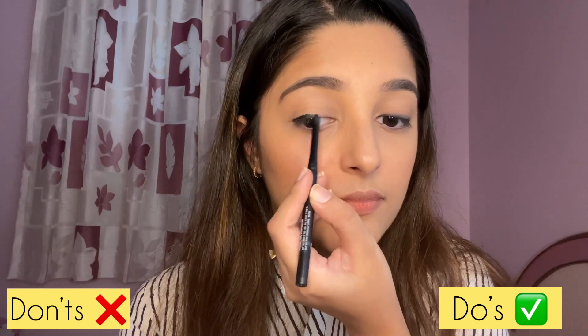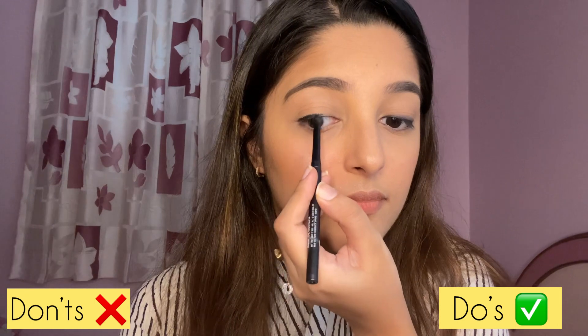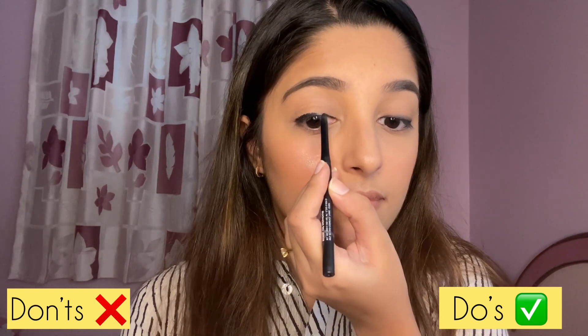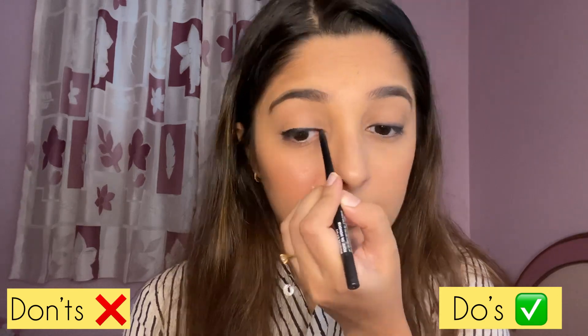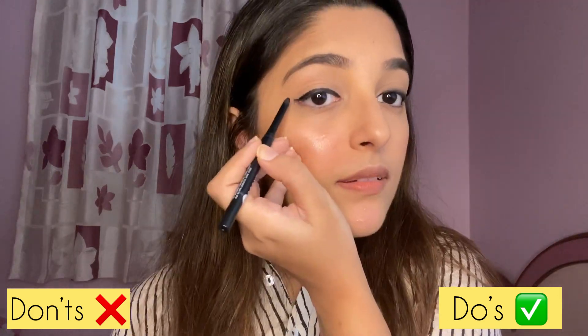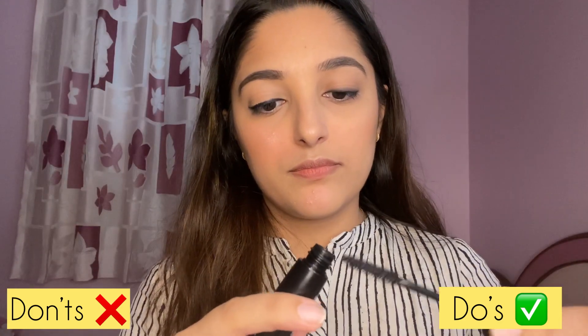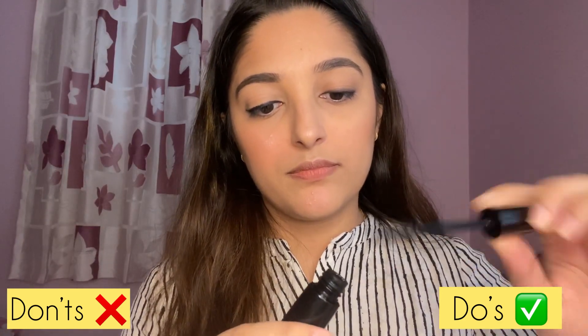For my don'ts I'm going to draw a very thick eyeliner, and you will see the difference — your eyes will look a little droopy with a thick line.